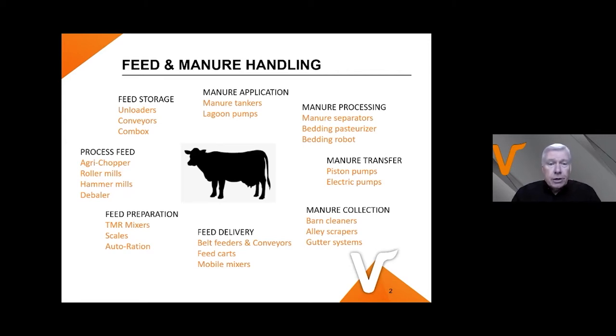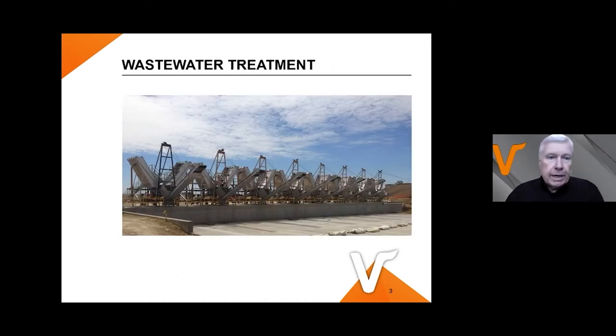Valmetall is a large company with many divisions — everything from feed storage and feed processing, feed mixers, feed delivery systems, and on the manure side: manure collection and transfer equipment, manure processing and application equipment. It's really a complete circle around the cow for all things related to feed and manure. We also have a division based in California specialized in wastewater treatment and large-scale agriculture.